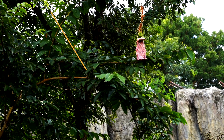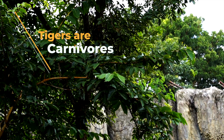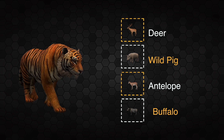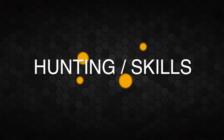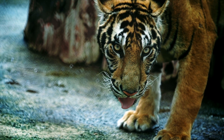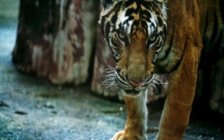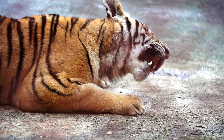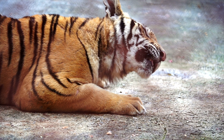Tigers are carnivores, eating only meat. They mainly feed on large mammals such as deer, wild pig, antelope, and buffaloes. Tigers are solitary hunters and generally search for food alone at night, quietly stalking their prey until close enough to pounce, then killing their victim with a bite on the neck or back of the head.